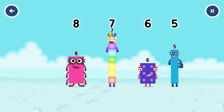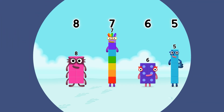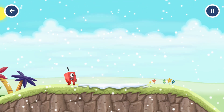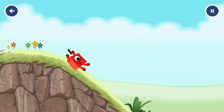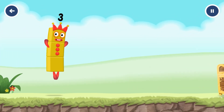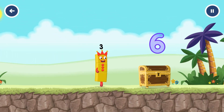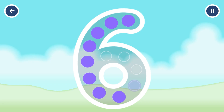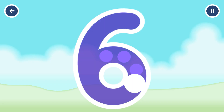Eight. Seven. Six. Five. Come and get me! I am three. Look at me. Can you open the treasure chest by tracing the number? Six. You solved it.